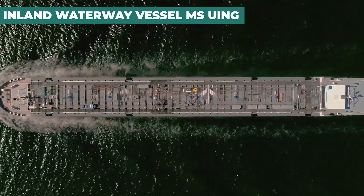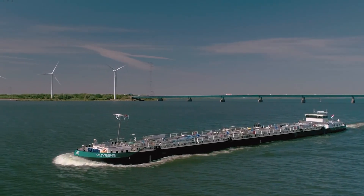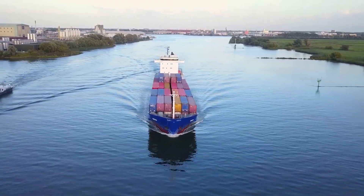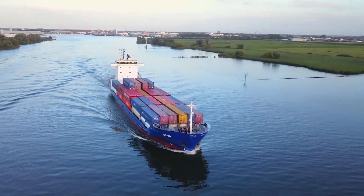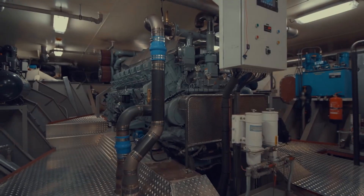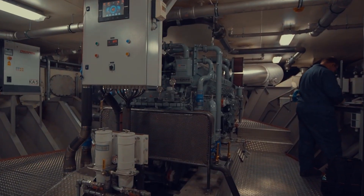The MS Ewing is a leviathan of logistics, plying the European waterways with a stature that commands respect. This mammoth, stretching an impressive 223 feet in length and 32 feet in width, is not just a boat, but a powerhouse in maritime logistics.